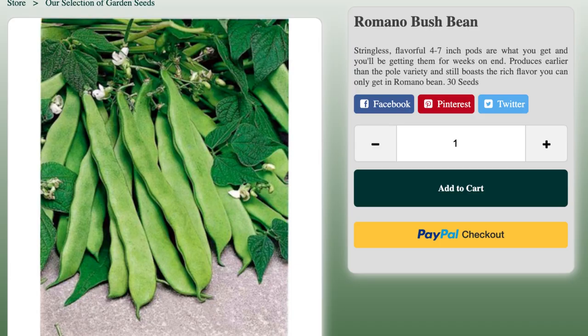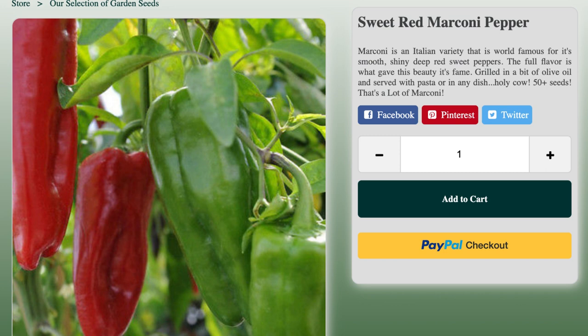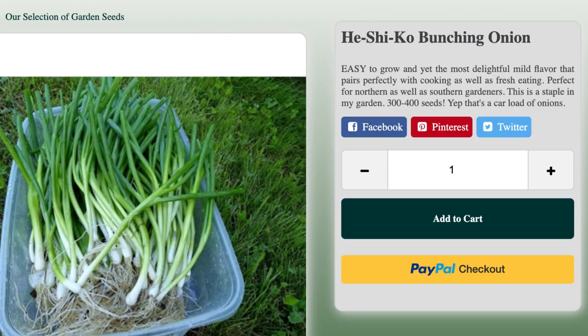I'll be placing pictures on the screen of what these varieties look like, because his seed packs are very basic — just a name on a little plastic baggie. I'll also add a description of each variety on screen. The first thing I got is the Vermano Bushman. The second variety I got is the Red Marconi bell pepper. The next thing I got is the Hishiko green onion.